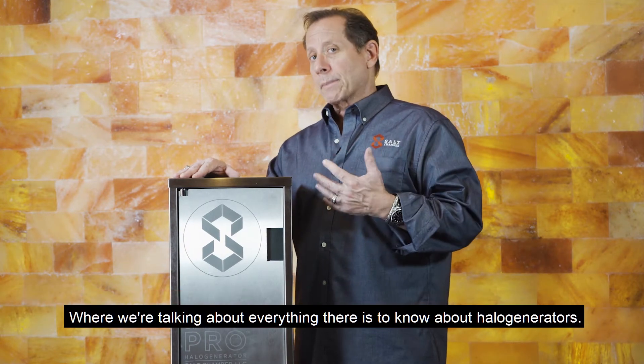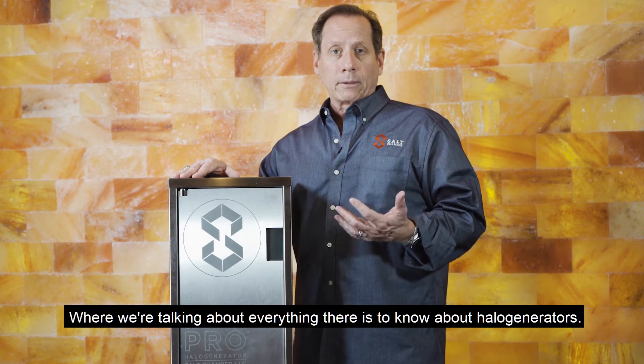Hi everyone, Leo Tonkin here at Salt Chamber where we're talking about everything there is to know about halo generators.